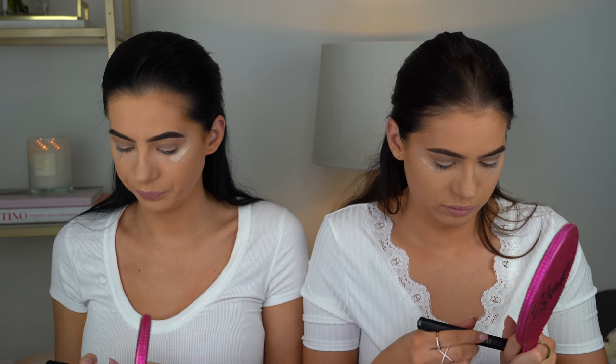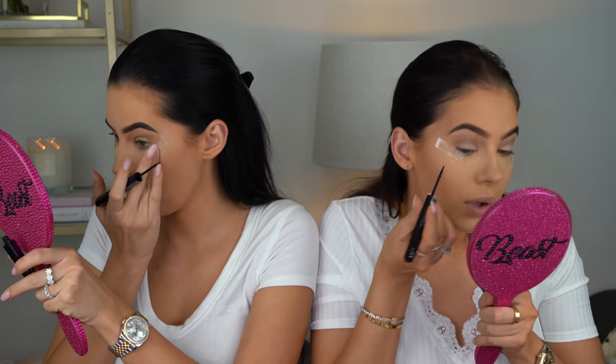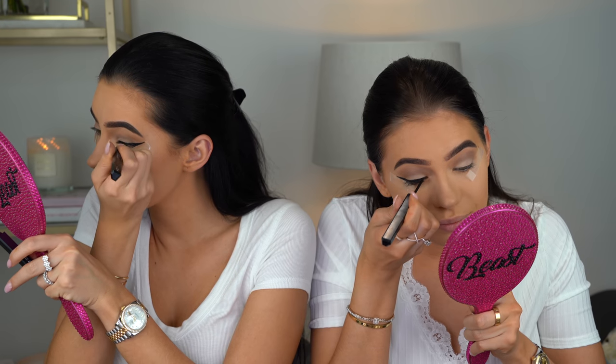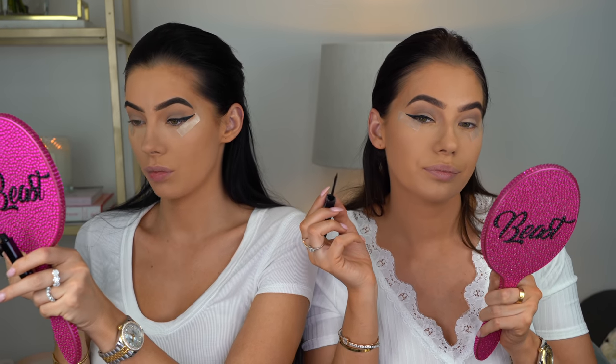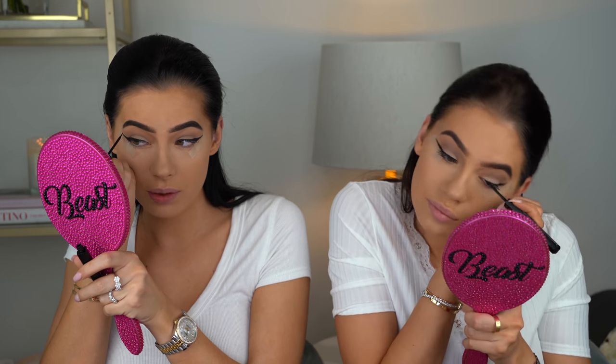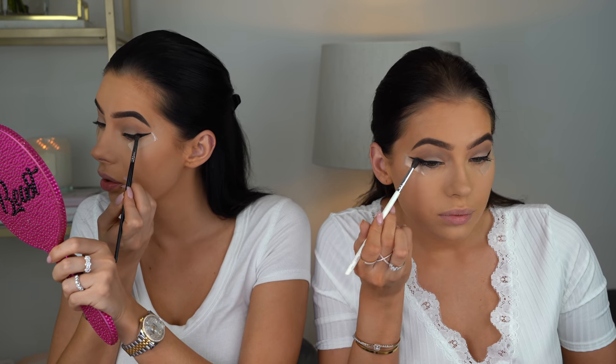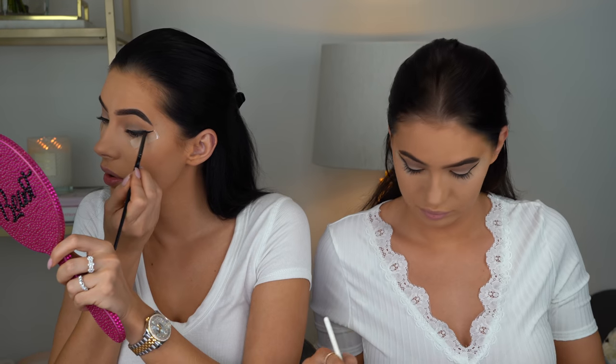We're gonna do the liner first using the Huda Beauty liner — we'll do a nice big chunky liner and then smoke it out. This liner is really good, it's very black. You don't have to be perfect with this liner because we're gonna be using eyeshadow to smoke it out more and blend everything together — so you can just be a bit sloppy with it, not too sloppy though.